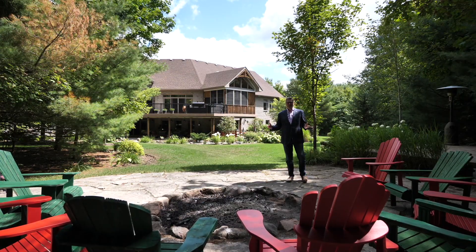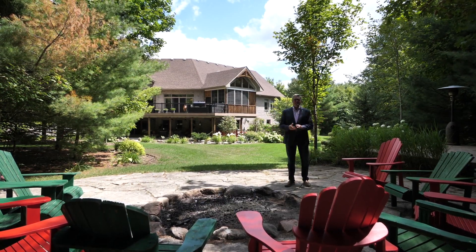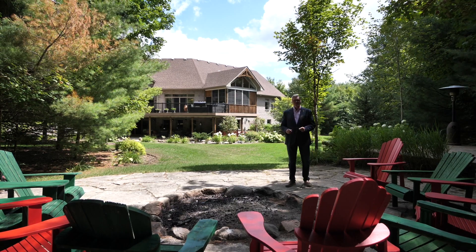There's never a bad time to live in Horseshoe Valley, but arguably summer is the best, and this property is beautifully set up to make the most of the warm season.